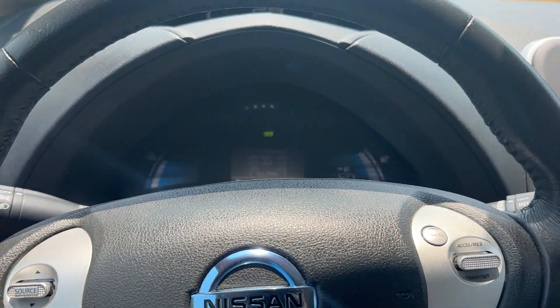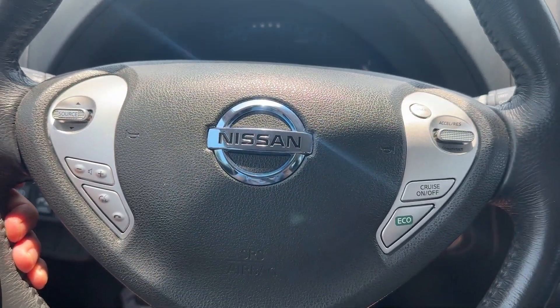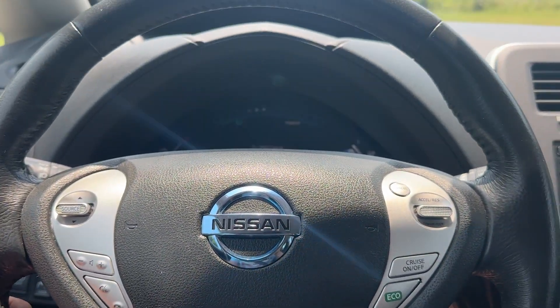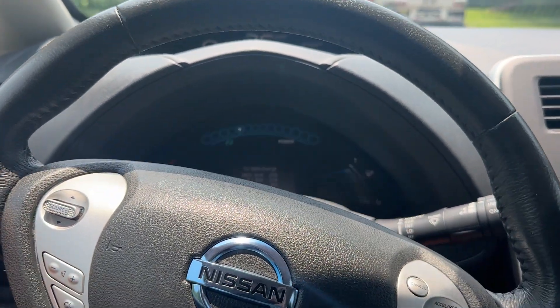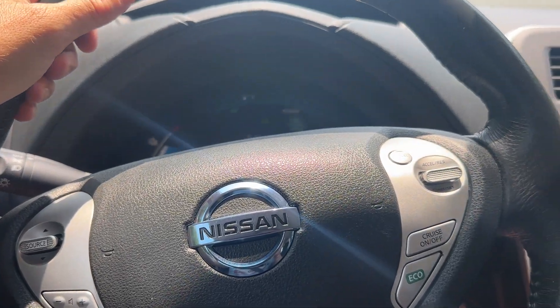Just a one owner, zero accident vehicle. I've got a history report with it. Let me get on the brakes just a second — that should just about cover it.